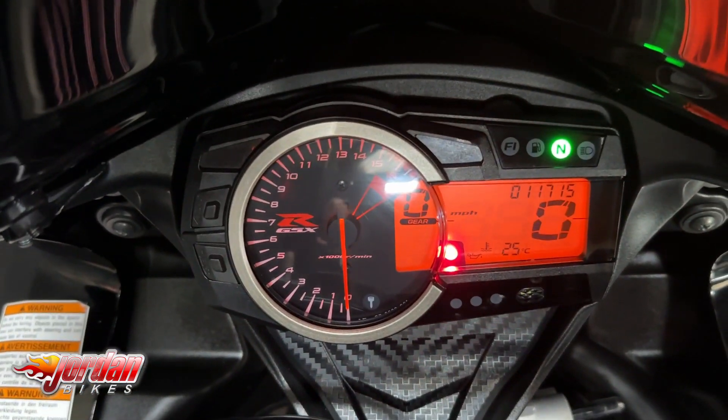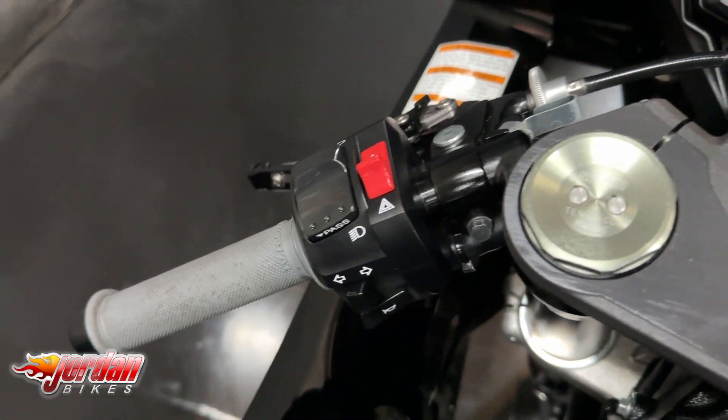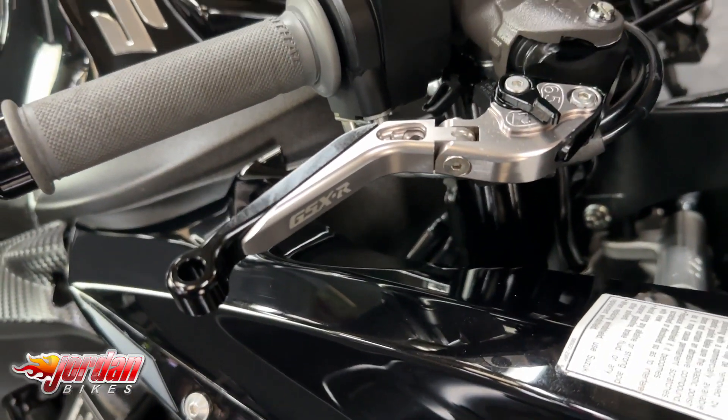It's got a seat cowl, a tail tider, and some paddock stand bobbins. These are a fantastic bike to ride — they rev right to the red line at 15,000-plus RPM, so they're a proper screamer.